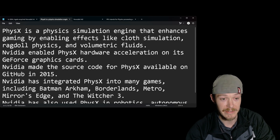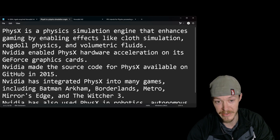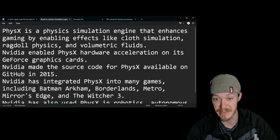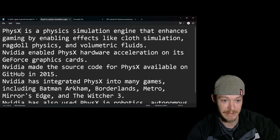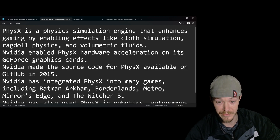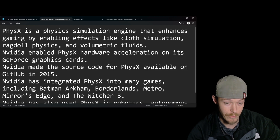PhysX is a physics simulation engine that enhances gaming by enabling effects like cloth simulation, ragdoll physics, and volumetric fluids. NVIDIA enabled PhysX hardware acceleration on its GeForce graphics cards.